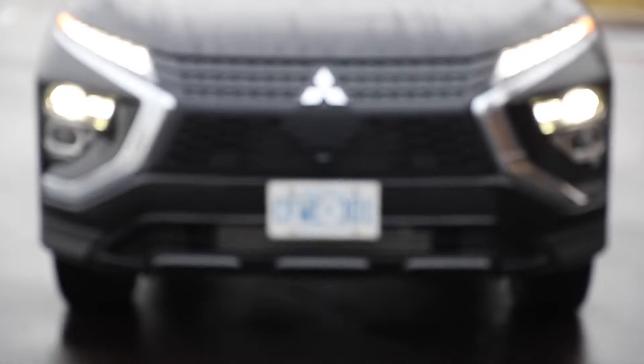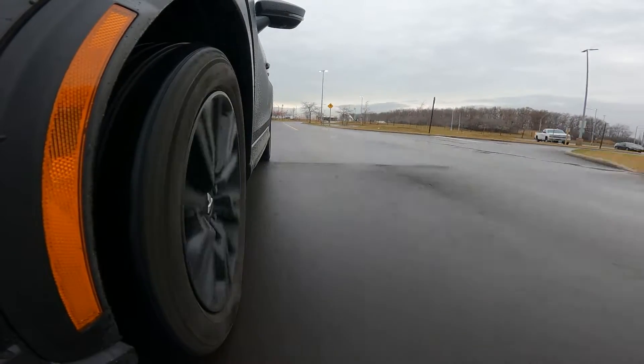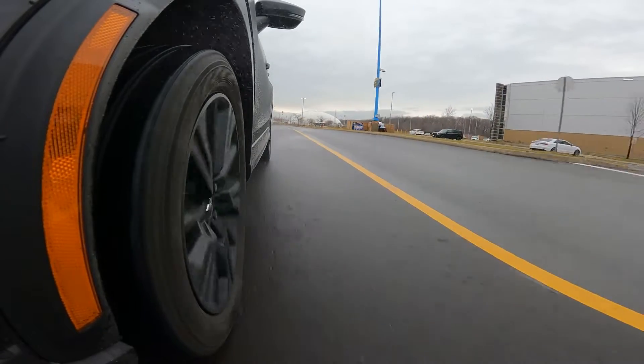I'm going to make some people really happy by saying this and upset some people a lot — I get Cadillac vibes off it. The overall design, yeah, I can see that. The problem with the 18-inch wheels is there's a massive gap between the top of the wheel and the bottom of the wheel arch.